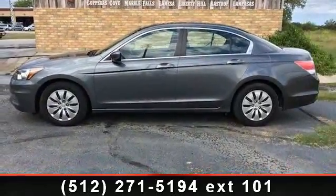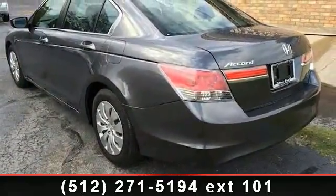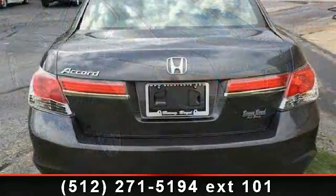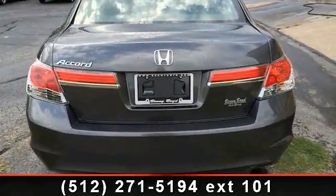Some of the top features included with this vehicle are keyless entry, rear bench seat, MP3 player, 4-wheel disc brakes, ABS, power windows, AM FM stereo, stability control, and power steering.